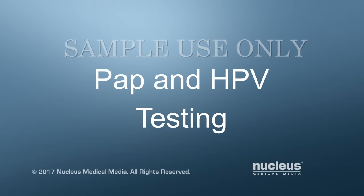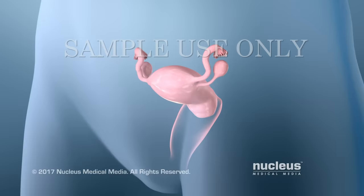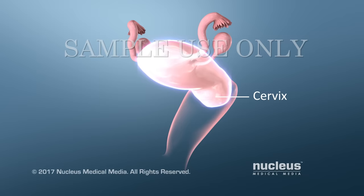Two tests are used to screen for cervical cancer: the Pap test and the HPV test. Your cervix is the lower part of the uterus, at the top of your vagina.